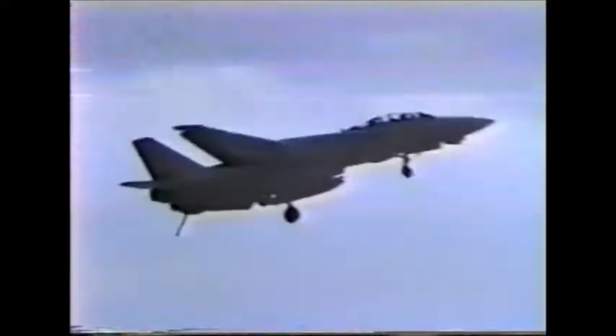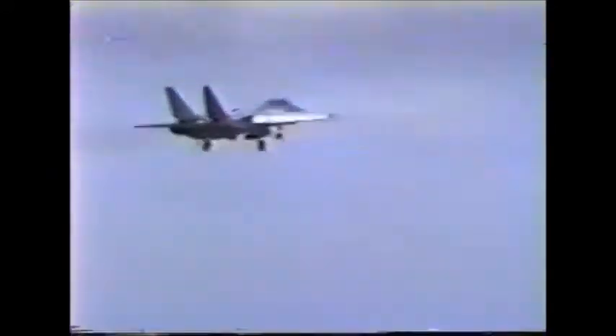Approaching the stern is an F-14 Tomcat in the landing configuration. Its gear and flaps are extended, and its tail hook is down. Please note the variable sweep wings are fully spread to the slow-speed position. The F-14's approach speed for a carrier landing is 125 knots, about 143 miles per hour.